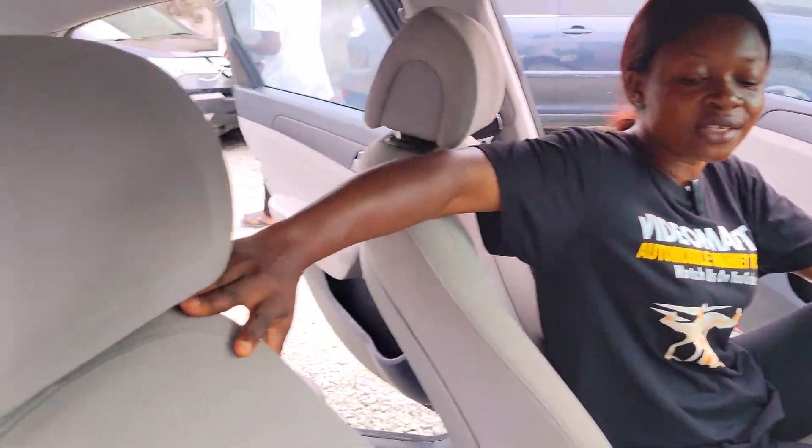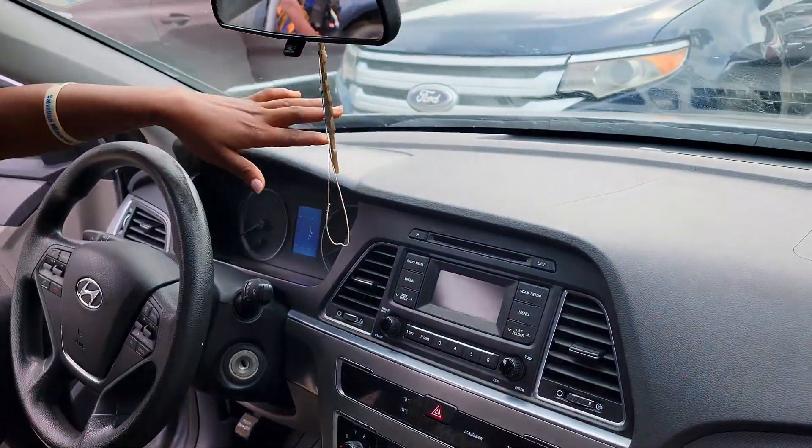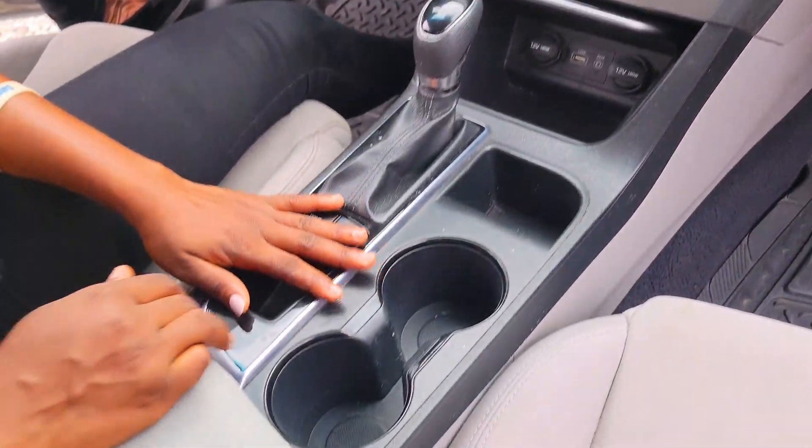Take a look at the beautiful interior: the seat has fabric material, the dashboard is very neat, it has a small crack here though. Sound system, automatic transmission, two cup holders, pigeonhole, and it's a sunroof.